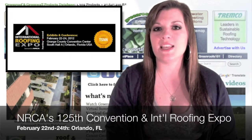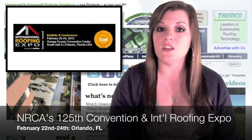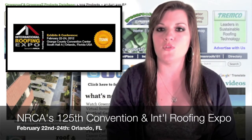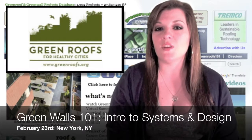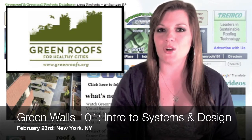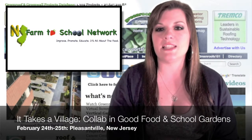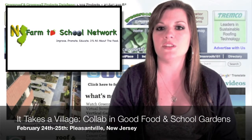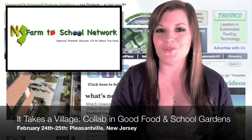February 22nd through the 24th is NRCA's 125th Annual Convention and International Roofing Expo 2012 in Orlando, Florida. February 23rd is a Green Walls 101 introduction to systems and design in New York, New York. And February 24th through the 25th is the It Takes a Village Collaborations in Good Food and School Gardens Winter Conference in Pleasantville, New Jersey.